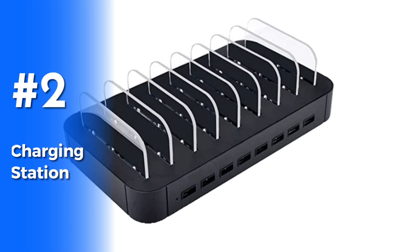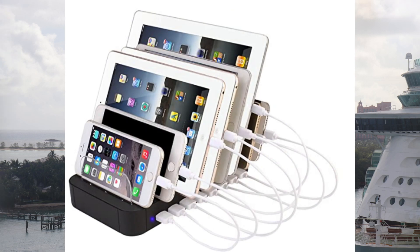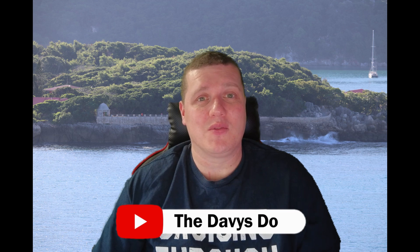At number two — the must-have. If you're not going to take anything else, please take the charging station. This thing is perfect, especially if you're like us with four people in the cabin — we've all got phones, tablets, and I've got all my camera equipment that charges via USB. It means you don't have to have thousands of cables running about. Most cruise lines do ban extension leads but they do allow these, so check your cruise line before you go. It keeps the desk nice and tidy, clears the clutter, and most of them have fast charging ports.